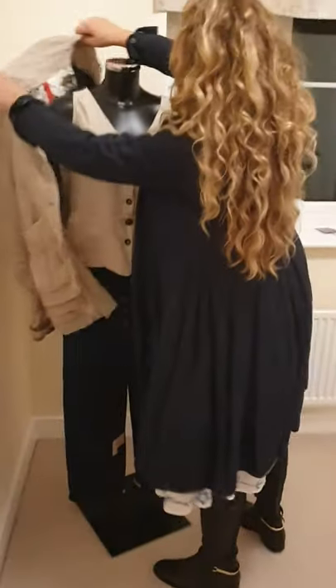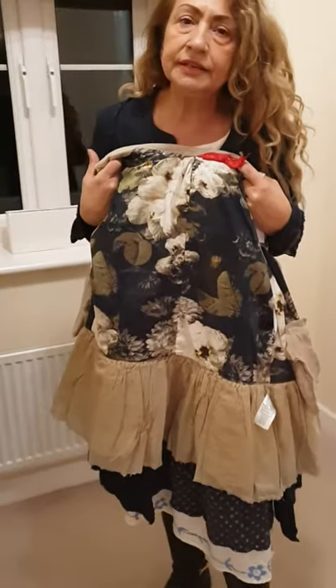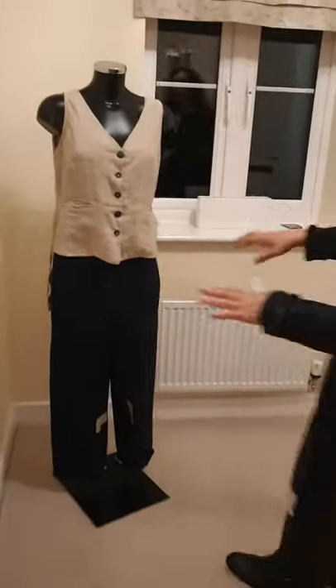So if we take the jacket off you can see the lining is beautiful. It's all in cotton. And so this is the waistcoat.